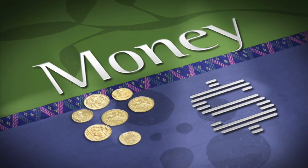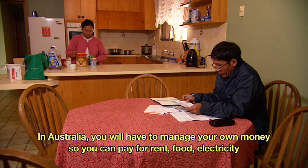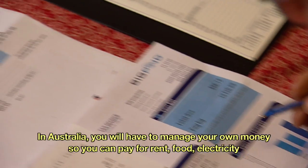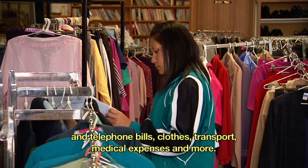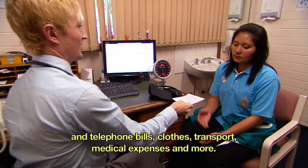Money. In Australia, you will have to manage your own money so you can pay for rent, food, electricity and telephone bills, clothes, transport, medical expenses and more.